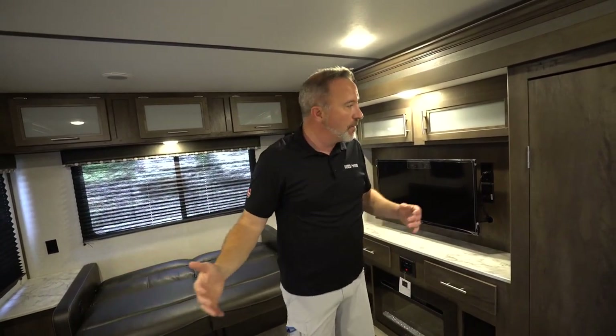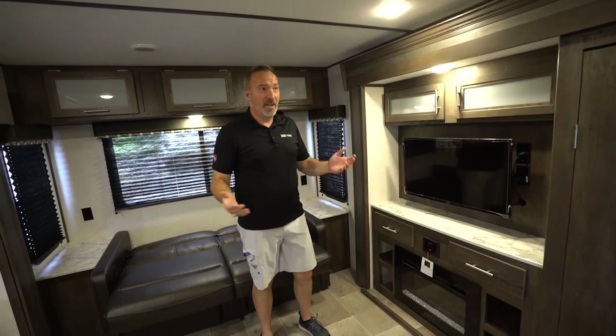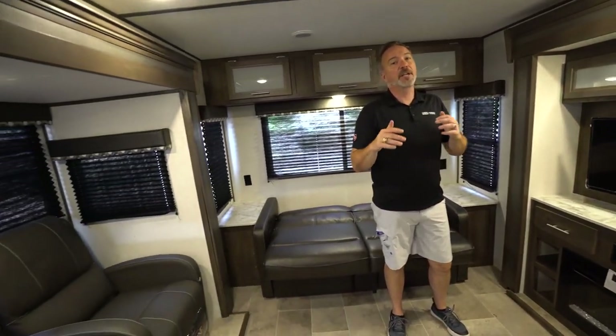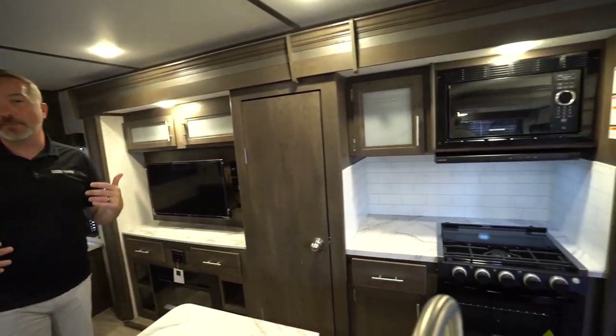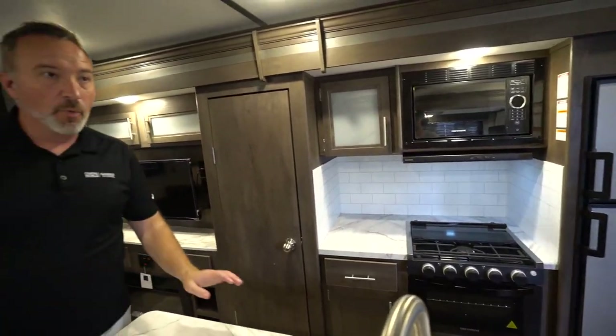For the upgraded features, the lightweight, the function, the form, and the flow — this 2955 RL is a great mid-level RV for that adventurous couple or family looking to upgrade the camping experience. We've seen the inside; now let's go check out the outside.